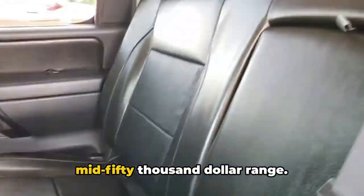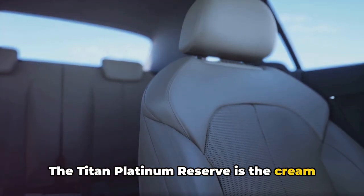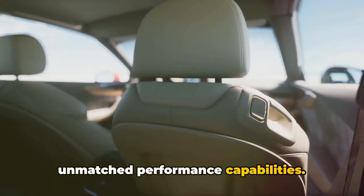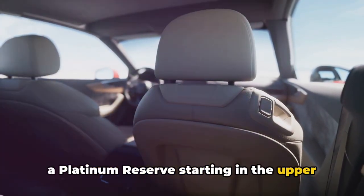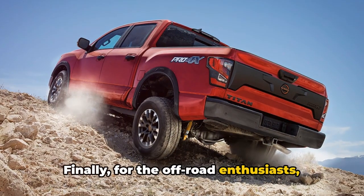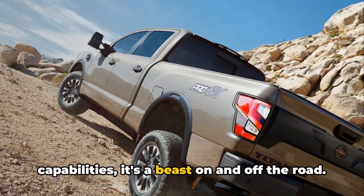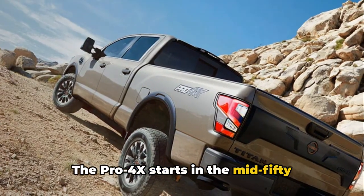The SL's price tag starts in the mid $50,000 range. The Titan Platinum Reserve is the cream of the crop — it's the most expensive model, but it offers top-tier luxury features and unmatched performance capabilities. If you're willing to splurge, you can get a Platinum Reserve starting in the upper $60,000 range. For off-road enthusiasts, there's the Titan Pro 4X, with its rugged design and off-road capabilities. It's a beast on and off the road, starting in the mid $50,000 range.